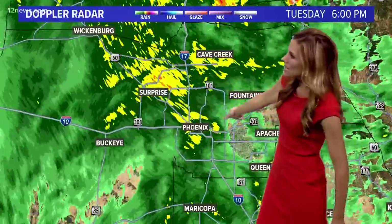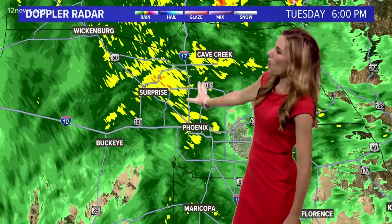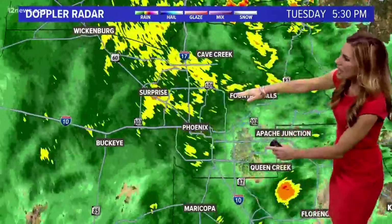Below average temperatures — we'll stay that way through the rest of the work week. We've had some periods of moderate to heavy rainfall over the last hour from downtown Phoenix; some of those heavier showers are now over Surprise and Glendale, all moving to the north. It is going to become more spotty over the next couple of hours, with some breaks in this sheath of rain as it pushes north.